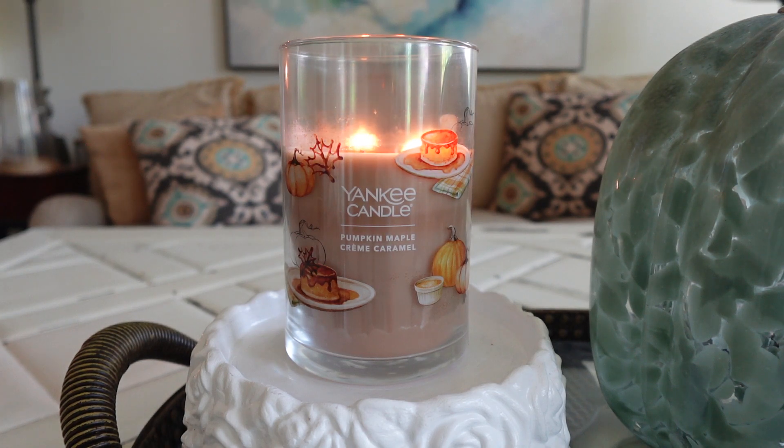Hey everyone, happy Tuesday. It's Connor here. Welcome back — hope you all have had a good start to your day. I've got a few new candle reviews to share with you guys today. First up, we're going to be talking about Yankee Candle's Pumpkin Maple Creme Caramel, and then a little bit later on today I will put up a review of a Bath & Body Works fall candle.